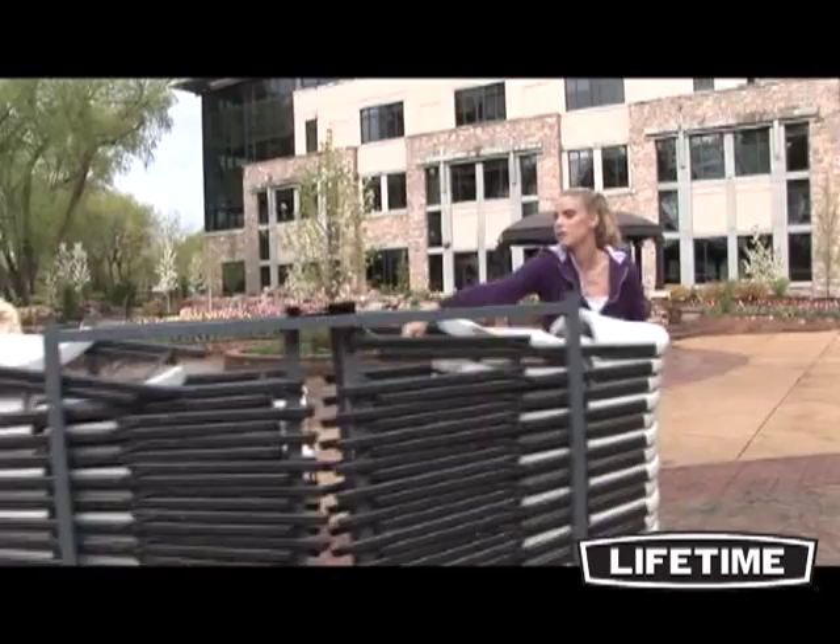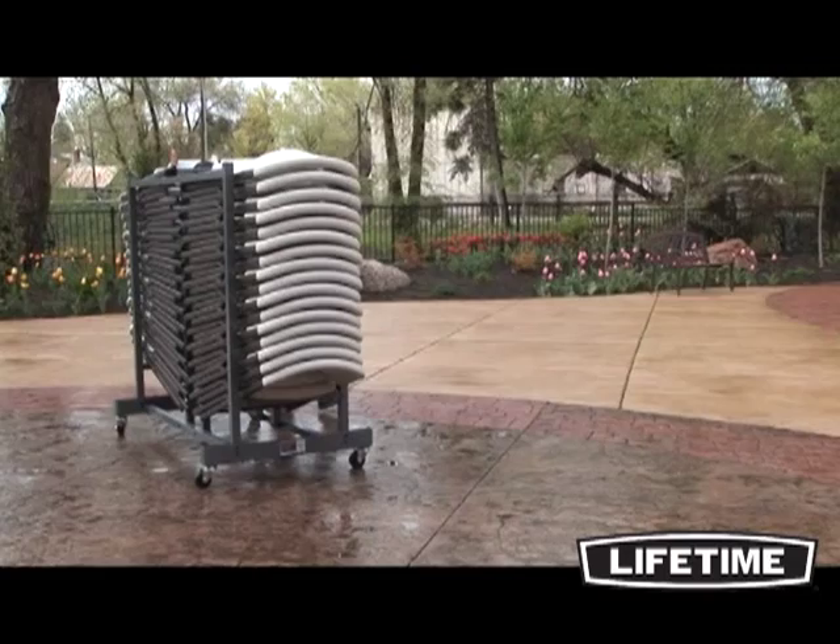So enjoy the convenience of the Lifetime chair cart for your next banquet, meeting, or group gathering. With our quality construction and innovative designs, Lifetime's tables and chairs are perfect for your next event, and our chair cart will make the setup and takedown easy.